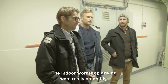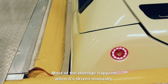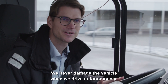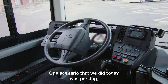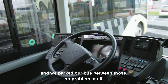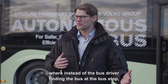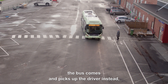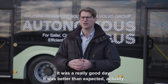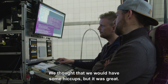The indoor workshop driving went really smooth. It's easier when it drives by itself, for sure. Most of the damage happens when it drives manually — we never damage the vehicle when we drive autonomously. One scenario we did today was parking, and we had really tied it up with two buses and we parked our bus between those, no problem at all. We also did a scenario where instead of the bus driver finding the bus at the bus stop, the bus comes and picks up the driver when it comes out from the facilities. It was a really good day — more than expected, actually. We thought we'd have some hiccups or something, but it was a straight line. I'm really happy.